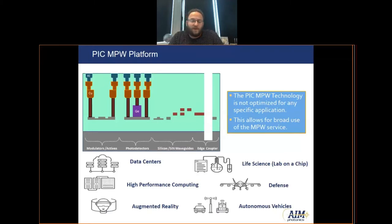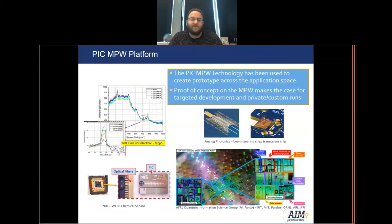This allows a broad array of customers and designers to take advantage of this MPW and allows us to fill and run multiple MPWs throughout the year. Despite not being tailored for any one specific application, customers have been able to demonstrate on this base generic MPW platform a number of interesting applications, from chemical sensors to beam steering, transceivers, and quantum photonics applications. This allows folks to design, develop, and prove out their concept on a low-cost MPW run before investing in customization, a private run, or commercialization.